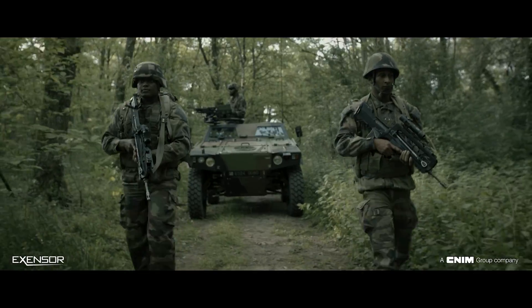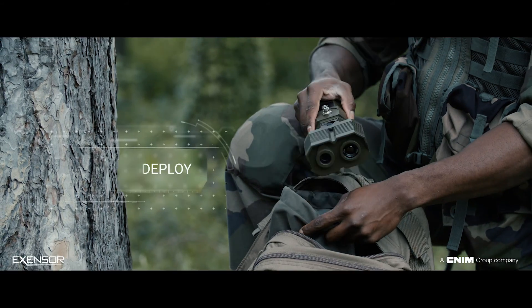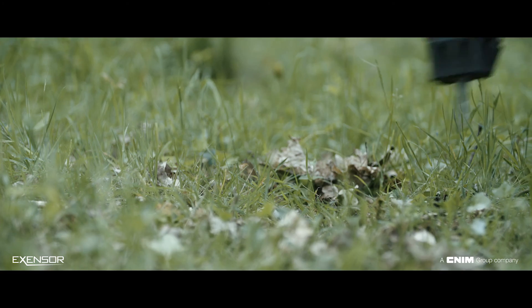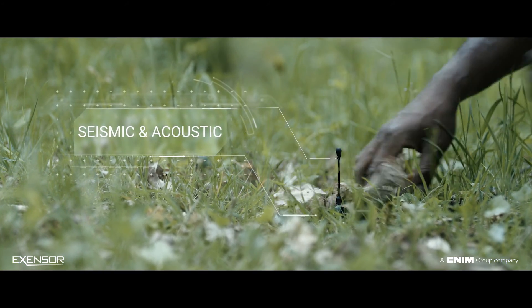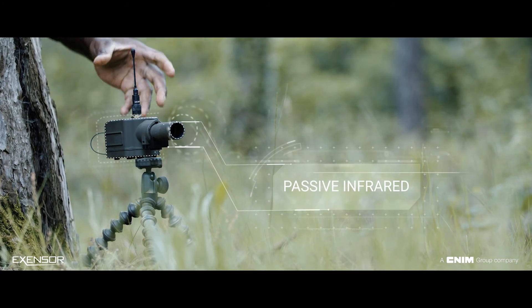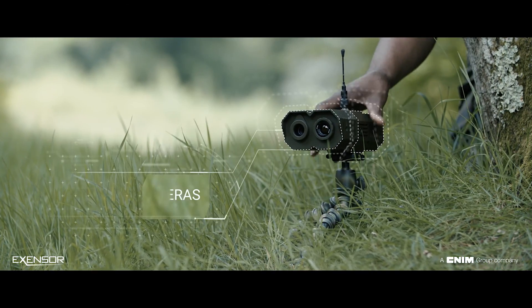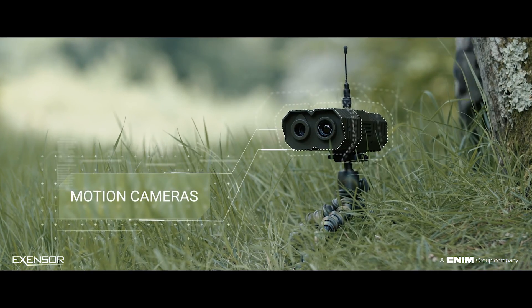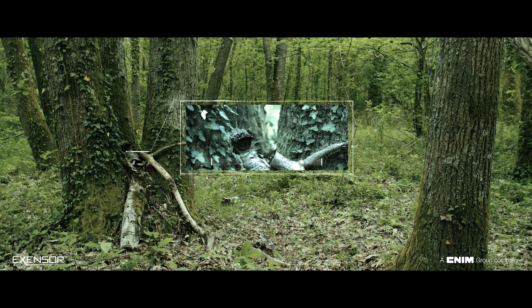FlexNet is a mesh network platform combining a toolbox of wireless unattended ground sensors. The autonomous and ruggedized sensors are easy to deploy and conceal. A combination of passive sensor technologies — seismic, acoustic, passive infrared and intelligent day and night motion cameras — enable the soldier to observe without being seen.